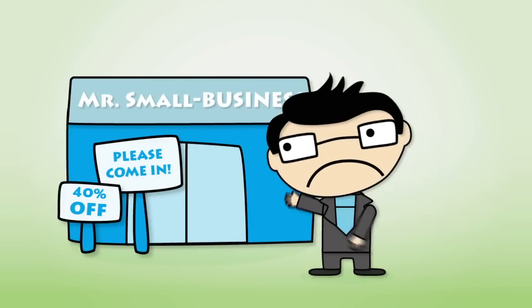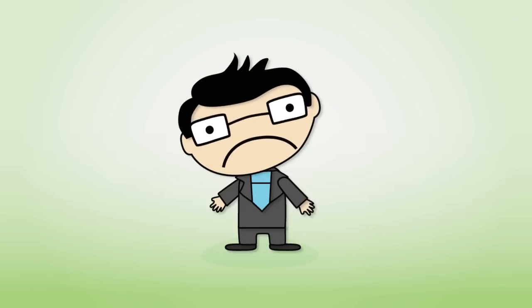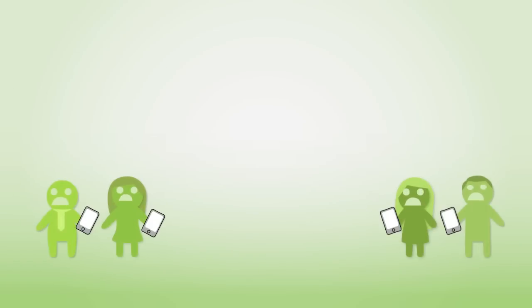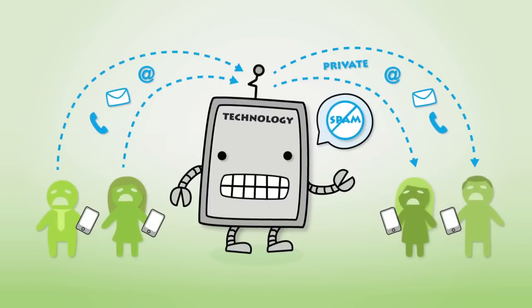Mr. Small Business keeps telling you that engaging customers is getting harder for him every day. You continue to send those old flyers, paper ads, and text messages for him to sit and wait, hoping to get noticed. His customers are also frustrated with the current technology that shares their private information and spams their inboxes.